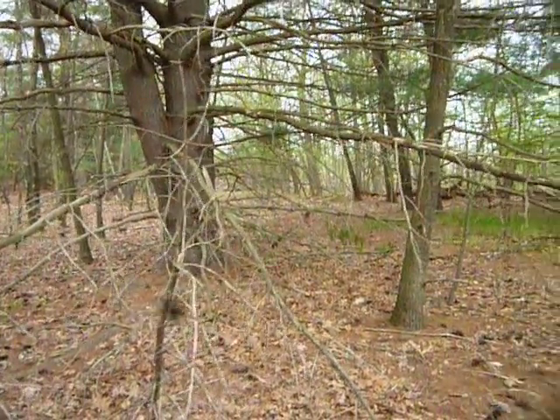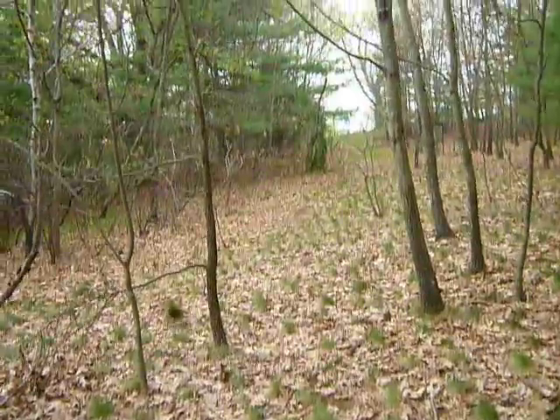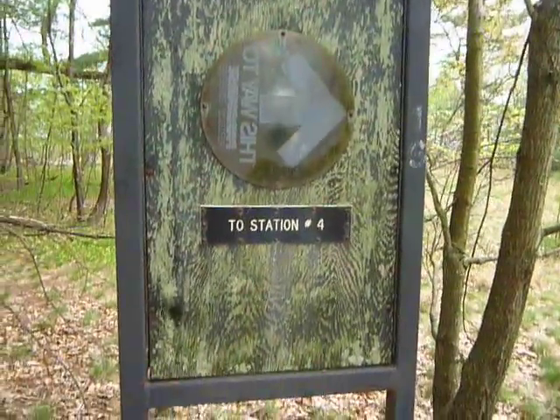I never come up over this hill — didn't think there was much land over here. But anyway, I found these abandoned signs. I assume part of station number four.